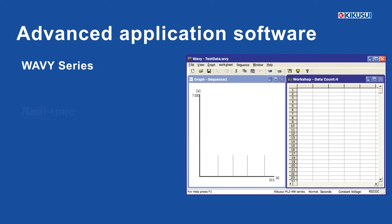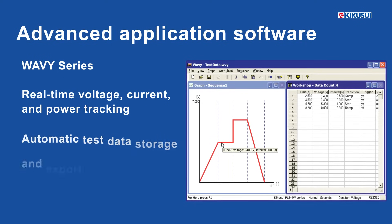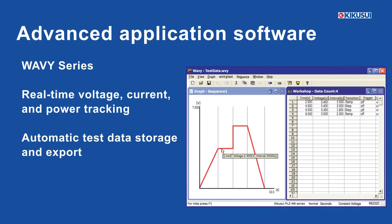The Wavy software suite enables real-time monitoring of voltage, current, and power while automating test sequencing and data export for streamlined workflows.